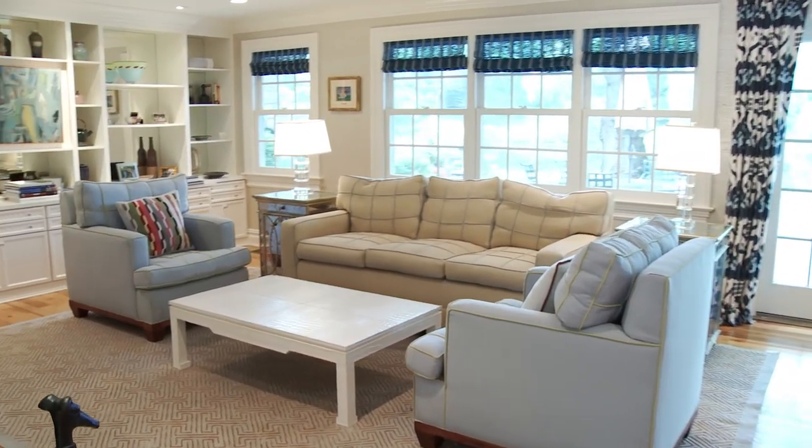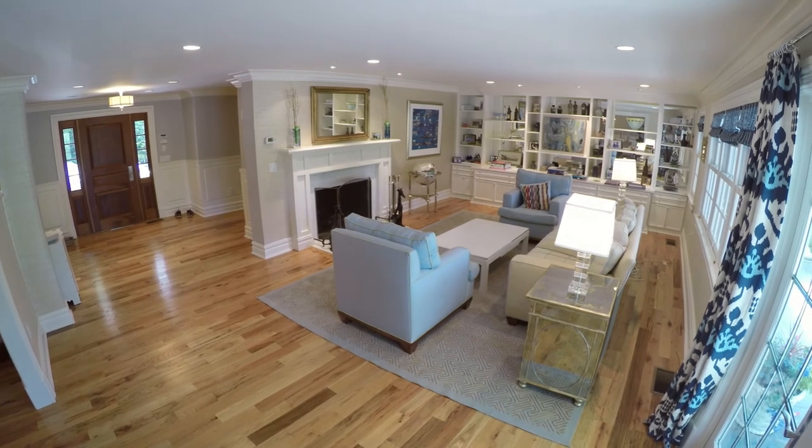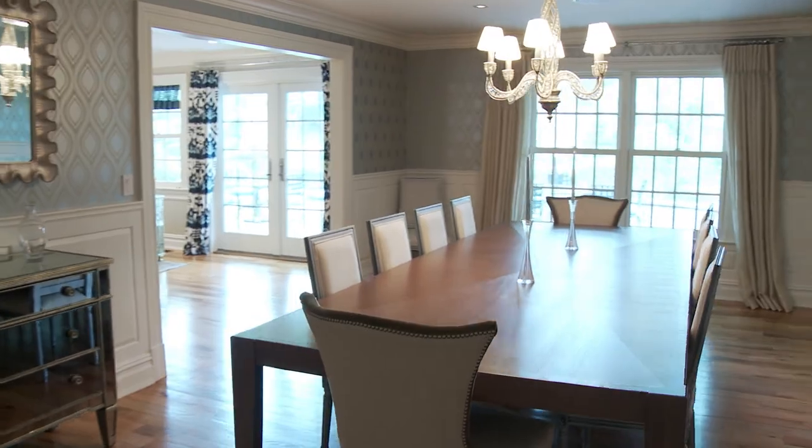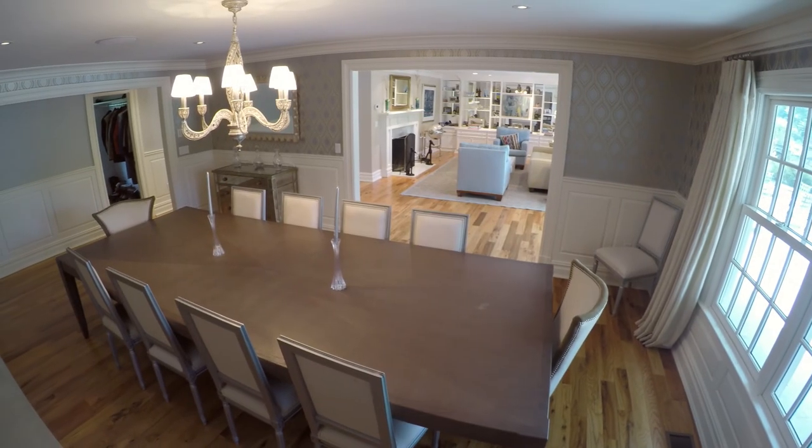The main living room sets the tone with its lavish decor and breathtaking fireplace. Just off the living room is the gracious dining room, perfect for everyday family dinners or nights of hosting friends and colleagues.